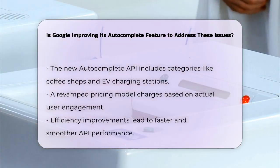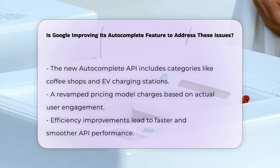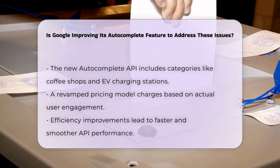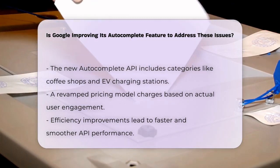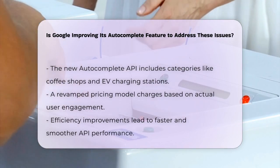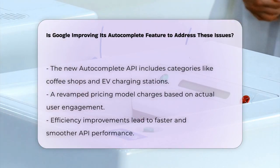Google has also revamped the pricing model for autocomplete. The new model is based on actual user engagement, so you're only charged for what users actually use. For example, if a user starts typing but then closes the browser, you're only charged for the autocomplete request, not for a full session.